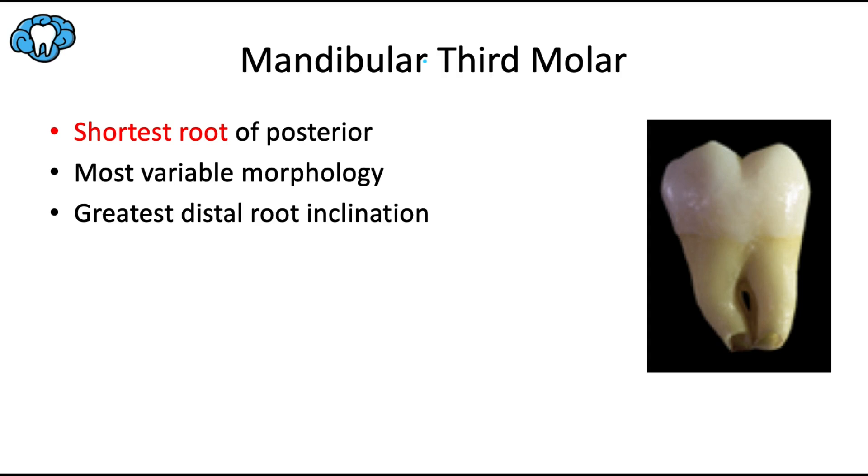This tooth also has the greatest distal root inclination — you can see how the roots tend to bend in the distal direction. Note how small these teeth are; both the maxillary and mandibular third molars are much smaller than their first and second molar counterparts. The roots are extremely tapered and convergent — you won't see the broad, spread-out roots of the first molars or the parallel roots of the second molars, just a very shrunken, convergent tapering.